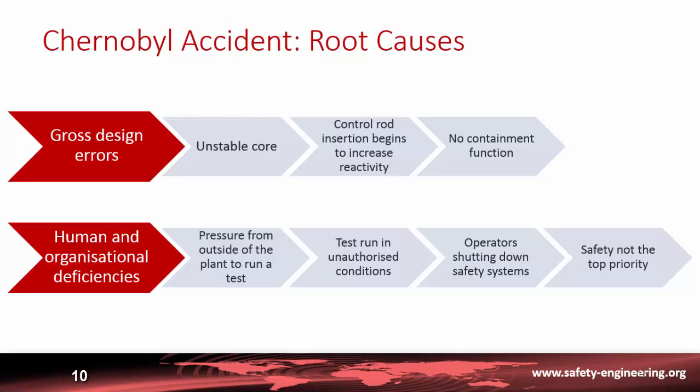Besides the gross design errors, there were also human and organizational deficiencies. The operating staff was under pressure from engineers in Moscow to run a specific test, and the test was begun in unauthorized conditions — specifically, it was started from partial power where the reactor core is unstable, instead of from full power where it is stable.